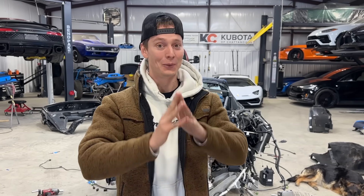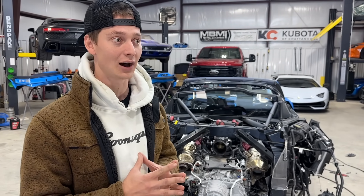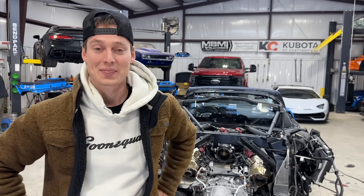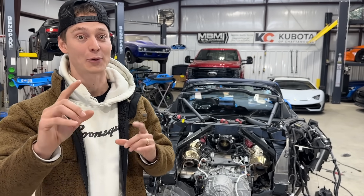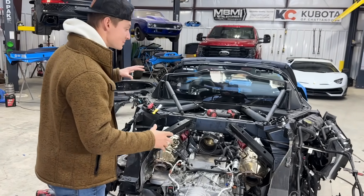Alright guys, Fast Lane Performance just took the Track Hawk to do that 1,000 horsepower cam package. We're super pumped about that because that Track Hawk is going to be a night and day difference from what it is now — pretty much bone stock with just a cold air intake and exhaust. It sounds sick but is lacking a little bit of power. 1,000 horsepower ain't gonna hurt. They're going to take care of it and that thing is just going to be absolutely insane. We're not stopping there — we'll talk about that a little bit later.